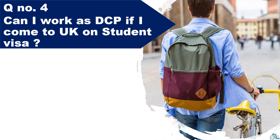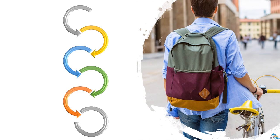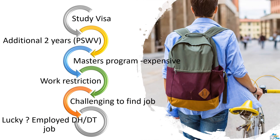Question number four: Can I work as a hygienist or therapist if I come to the UK on a student visa? I know many candidates who are thinking to choose this route. Before you consider this, it is essential to know that on a student visa, you cannot work as self-employed. This is clearly mentioned on the UK government website, and the link is attached in the description box below. When you apply for a full-time master's degree, you will get a student visa for the duration of your course and, hopefully, an additional two years of post-study work visa. While you are studying, you will not be able to work for more than 20 hours per week.